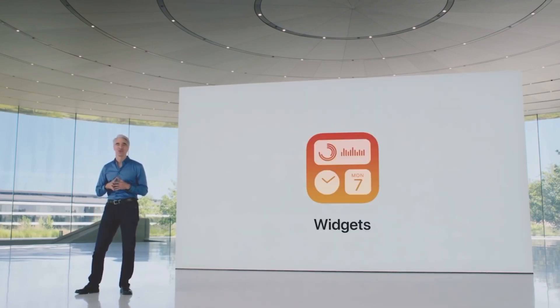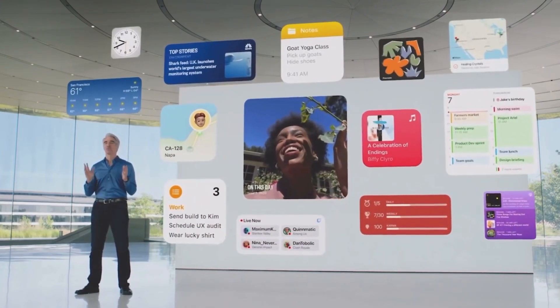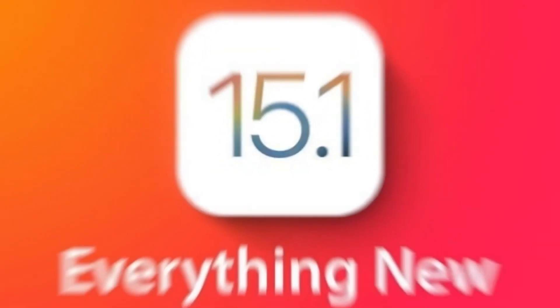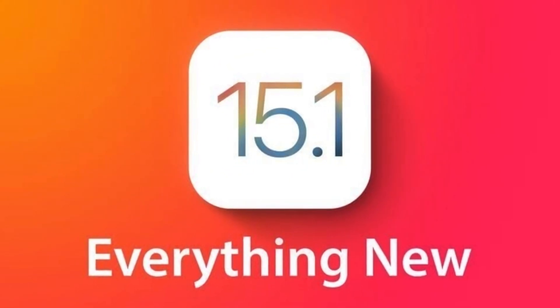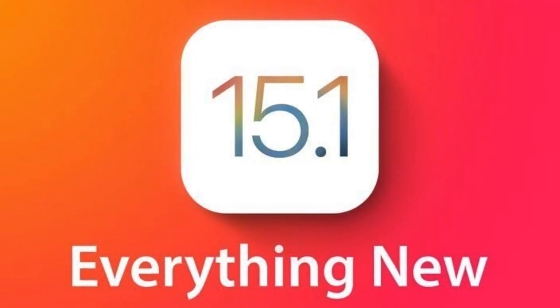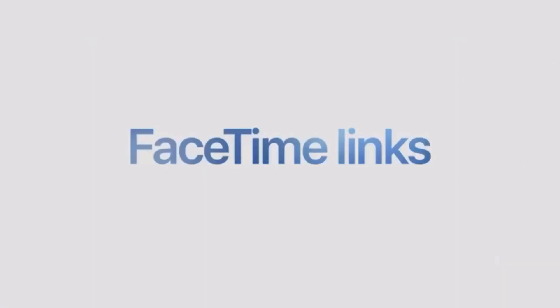iOS 15.1 Features: Everything New You Need To Know. Apple today released iOS 15.1, the first major update to the iOS 15 operating system that was released in September. iOS 15.1 introduces new features that were delayed from iOS 15, plus it adds camera improvements for iPhone 13 Pro users. This guide highlights everything that's been added in the iOS 15.1 update.